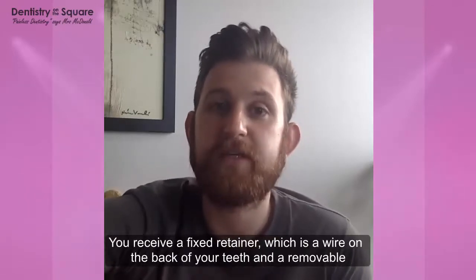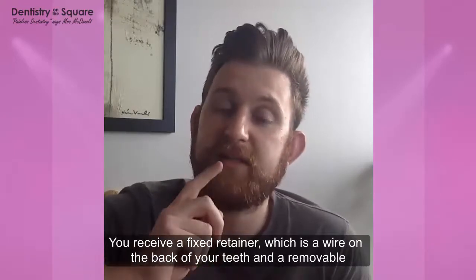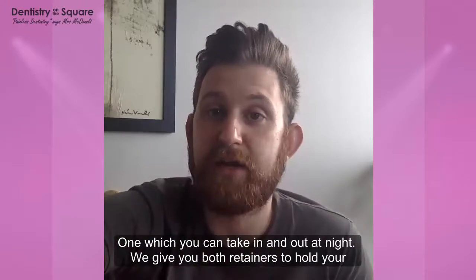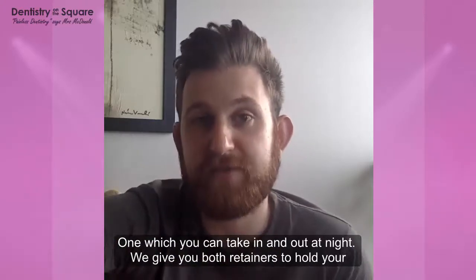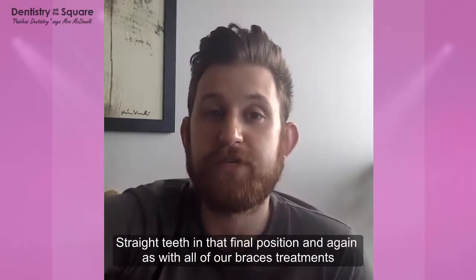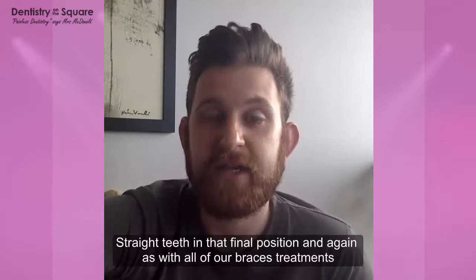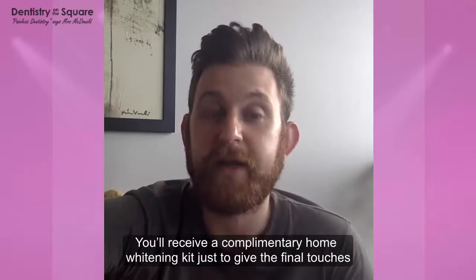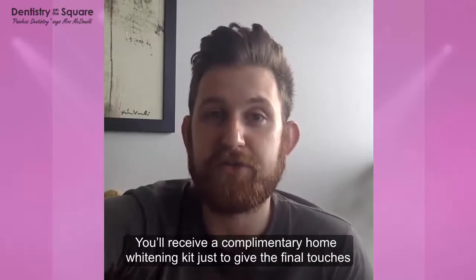As with all of our braces, at the end of treatment you will receive a fixed retainer, which is a wire on the back of the teeth, and a removable retainer, which is the night retainer you take in and out. We will give you both types of retainers to hold your straight teeth in that final position. With all of our braces packages you will also receive a complimentary home whitening kit to put the final touches to your smile.